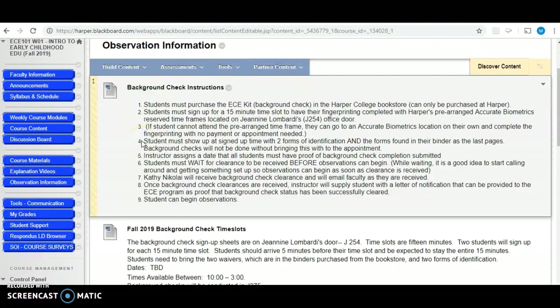When you show up to have your background check done, you need to have two forms of identification and you also need to have the forms that are filled out. If you go to a different Accurate Biometrics location, you will not have to pay any more money. You just have to give them the applications. It's been prepaid when you purchase that ECE kit, and then you just have it done.